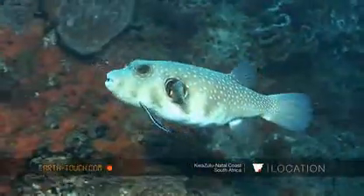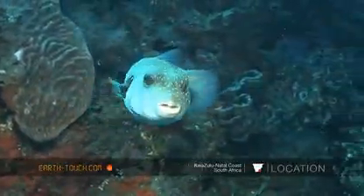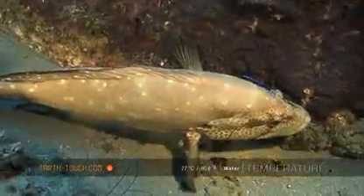Here a tomato rock cod lies on its side as a tiny little black and blue cleaner shrimp gets to work.